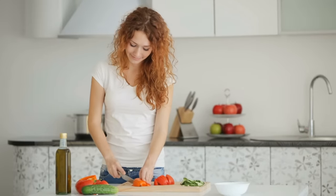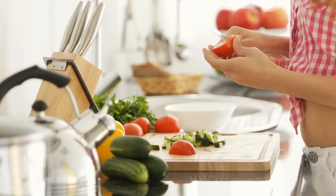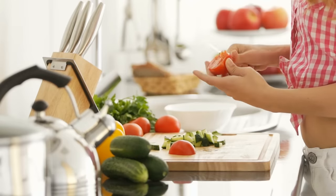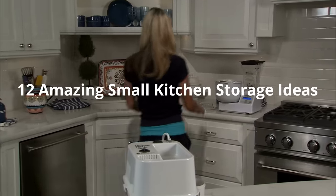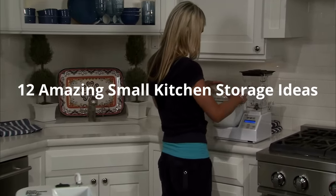If there is limited space in your kitchen, it could lead to clutter and disorganization. Small kitchens need to be organized in such a way that it uses space efficiently, creating a better workflow. Welcome to Jensen's DIY, and in this episode we will discuss 12 amazing small kitchen storage ideas.